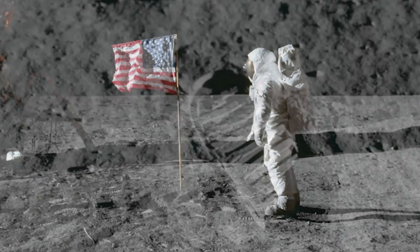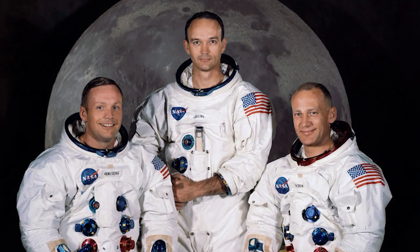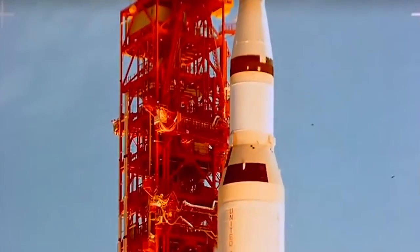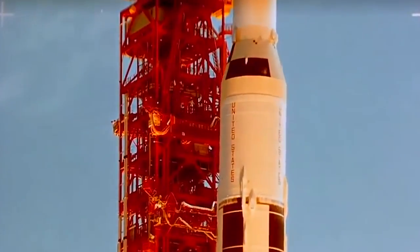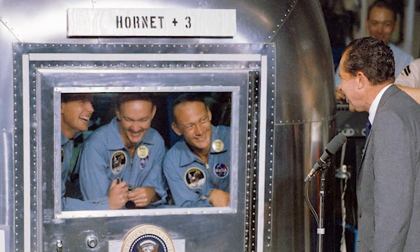July 20th marked the 48th anniversary of the Apollo 11 moon landing. Neil Armstrong, Buzz Aldrin, and Michael Collins launched on July 16th, 1969 atop a Saturn V rocket just like the one behind me, and splashed down in the Pacific Ocean after a successful mission on July 21st.